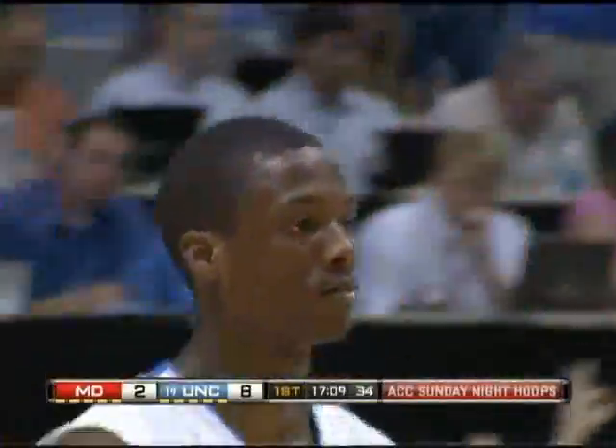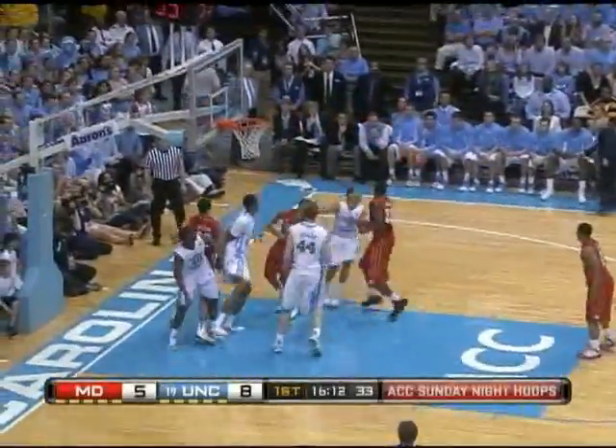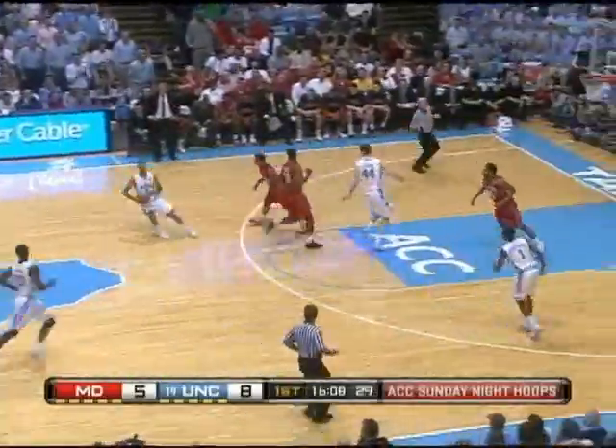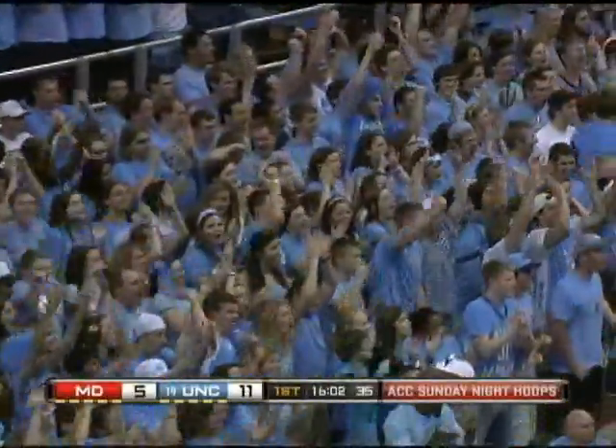A three from the top of the key. Marshall put it up, no good. Rebound by Maryland — Tucker — ball slapped away, caught by Marshall, here come the Tar Heels on the run. Marshall back to the middle, Harrison Barnes for another three, got it!